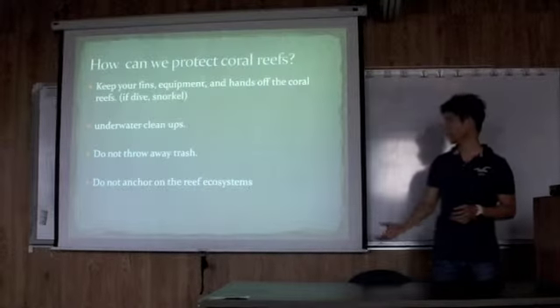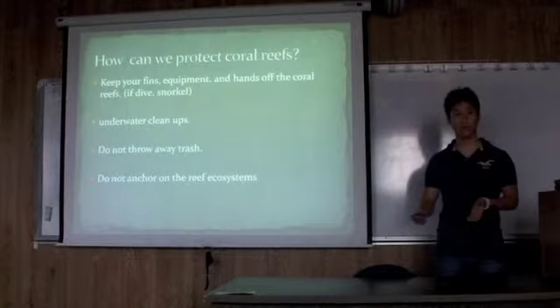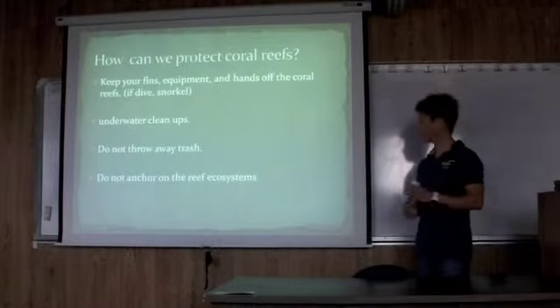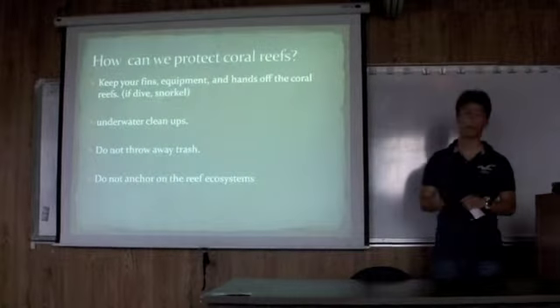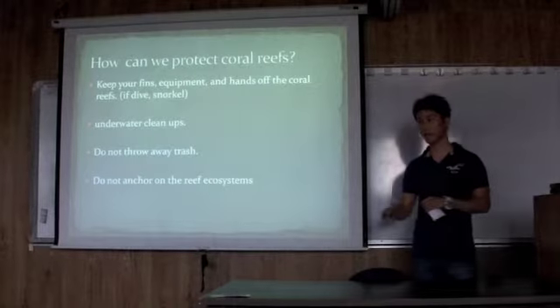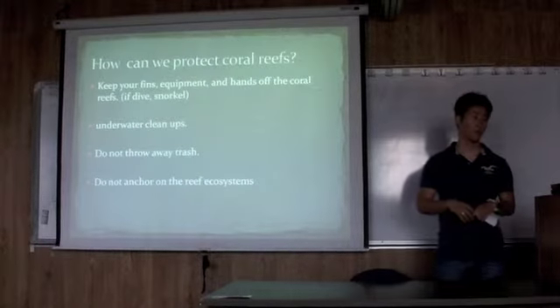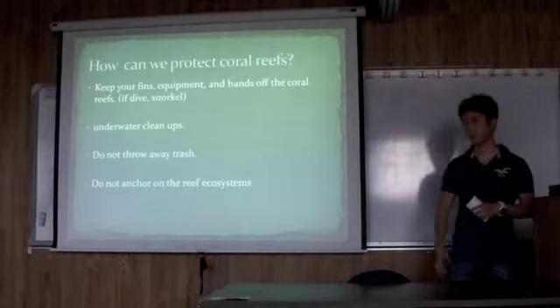Don't anchor on the coral reefs. We can also make new routes to protect coral reefs. Because here in Hawaii, we have a road for turtles, so we can also make a protected lane for coral reefs.